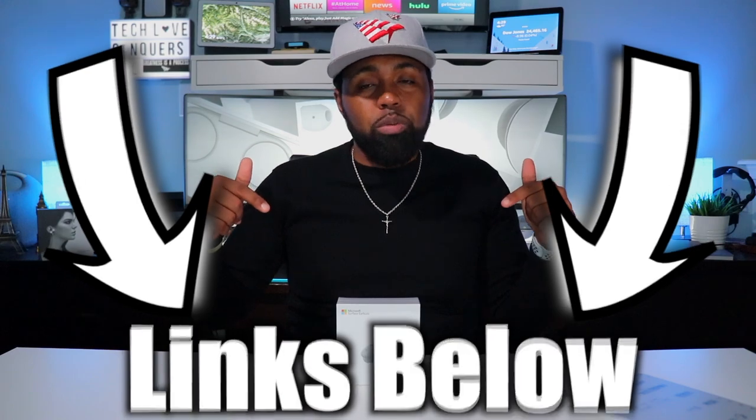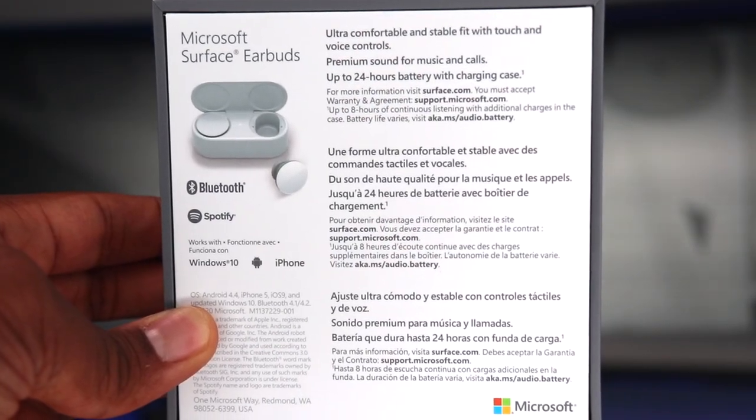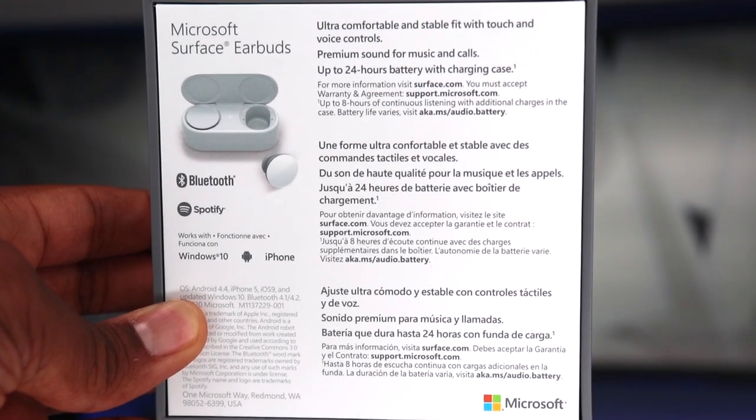These Microsoft Surface Earbuds are going for $200 right now and they're only available in one color, which is Glacier White. A darker color is coming out later this year. As always, I'll put the links in the description down below. Going around the back of the box, it talks about the ultra-comfortable stable fit, voice controls, and premium sound. Battery life on a single charge is up to eight hours, and the charging case will charge your earbuds two additional times for a total of around 24 hours. It has a USB Type-C port on the charging case, so you can get these charged up in less than two hours. Quick charge gives you an additional hour of playback from just 10 minutes of charging.